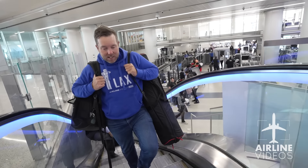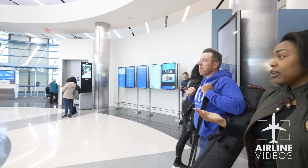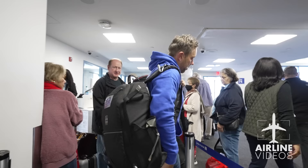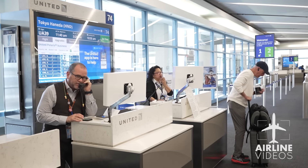United Airlines is offering the plane jockeys an exclusive behind-the-scenes tour of operations there at Los Angeles International Airport. We start the tour by heading to the gates where a very popular new flight to Tokyo Haneda is now boarding.